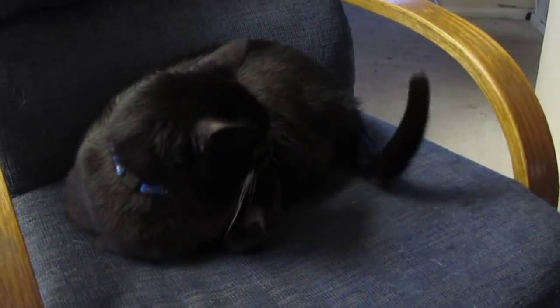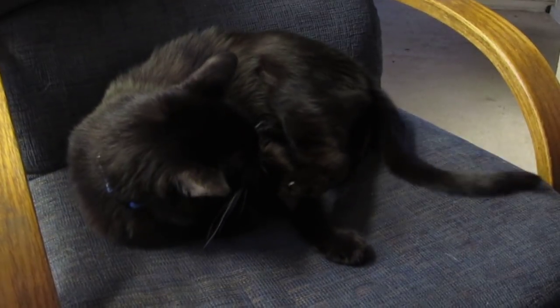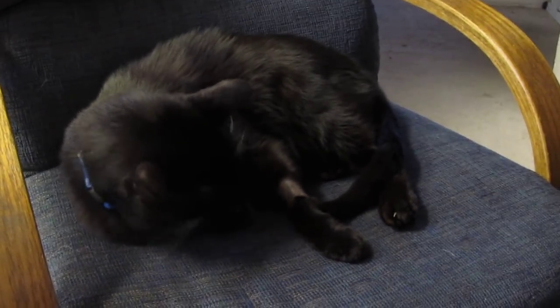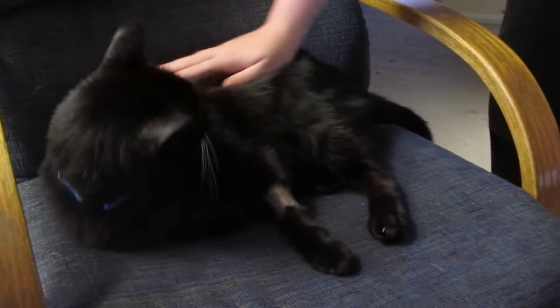He looks really comfortable, but he needs to learn to let people move him. This is cat training 101. I'm going to put you back on my lap when I sit down. You're not going to be uncomfortable for that long. It's his chair, he says. This is my chair. Don't mess with me. He's decided that he wants this chair.